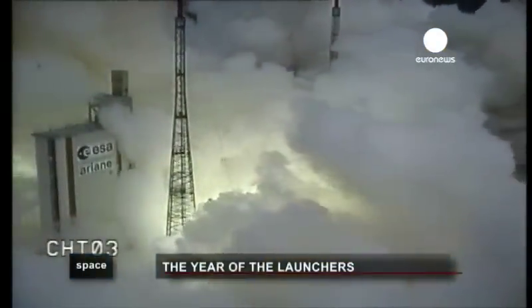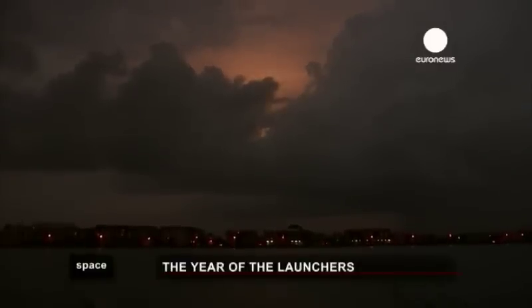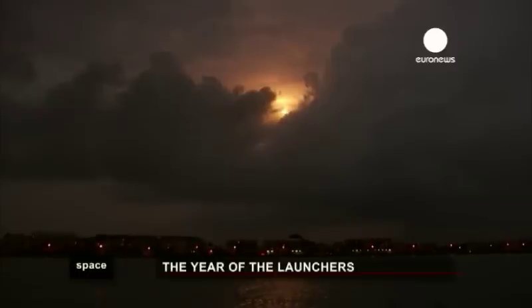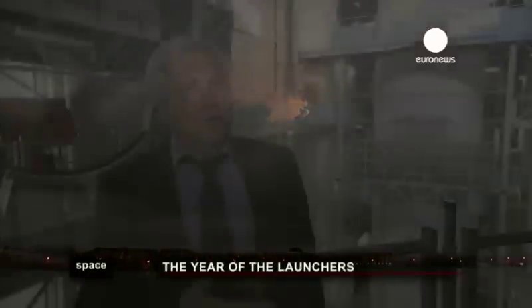It was the 42nd successful launch in a row of the Ariane 5. This reliability and success rate can be put down to two things. The first is surely our long experience and skills — a pool of European competence built up over years, two generations of European engineers. The second can be attributed to processes from design to construction and quality control. These allow us to filter out any defects or technical risks, with the end result that when we push the button, we are virtually sure the launcher will complete its mission.